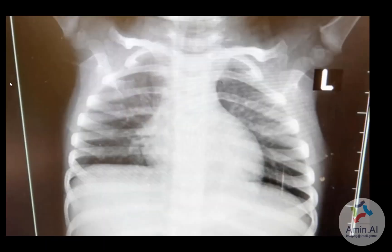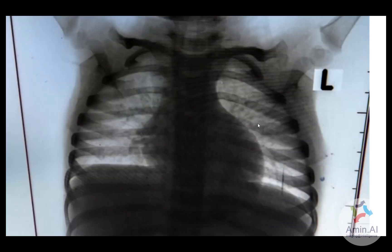This is a chest x-ray of a pediatric patient who was COVID positive. We can appreciate some opacity in the left mid zone region.